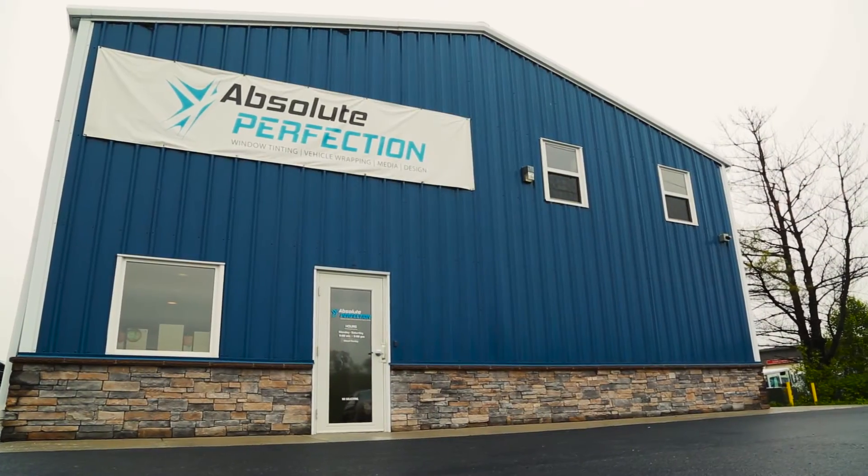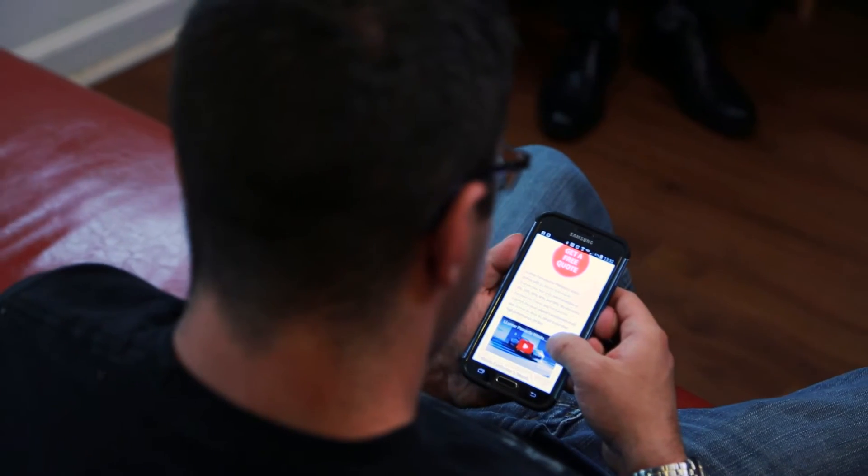Hi, I'm Bill Valway, CEO and founder of Absolute Perfection. Today I'd like to give you a tour of our new facility. When you come here, you will be greeted with a friendly face, a knowledgeable, professional environment that will help you ultimately make the best decision for your car, home, or office. We also have free Wi-Fi, TV, and coffee to make your stay more pleasant.